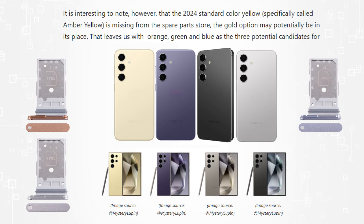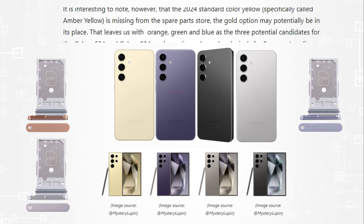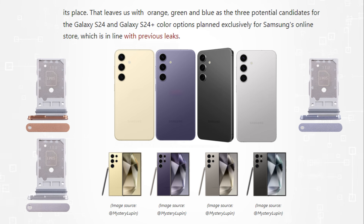It's interesting to note that the spare parts store does not have the 2024 standard color yellow — more precisely amber yellow — in its place. Instead, there is a gold option.